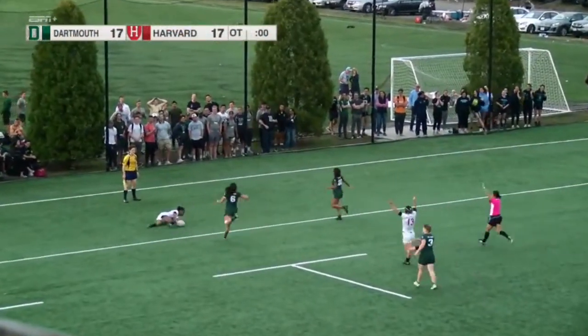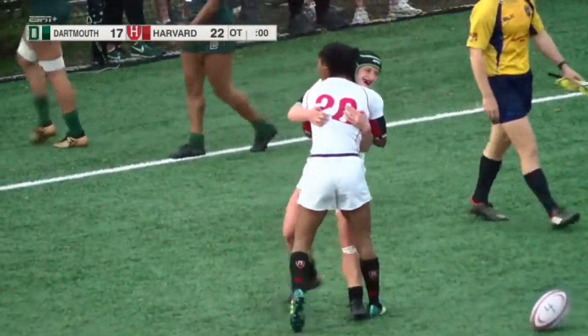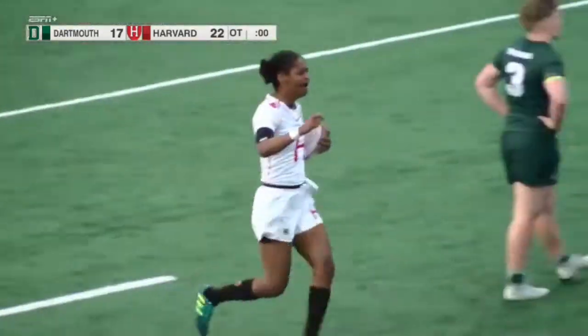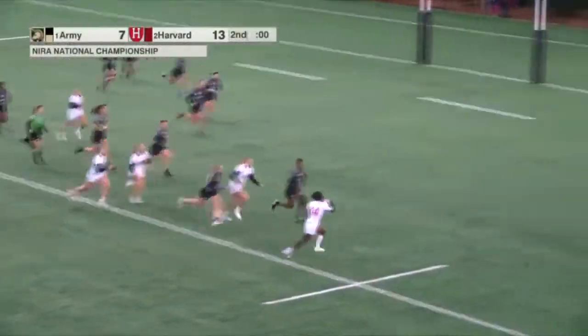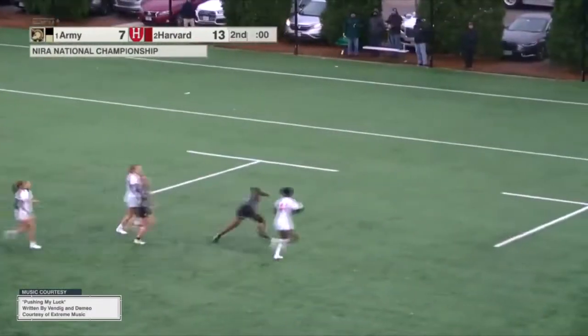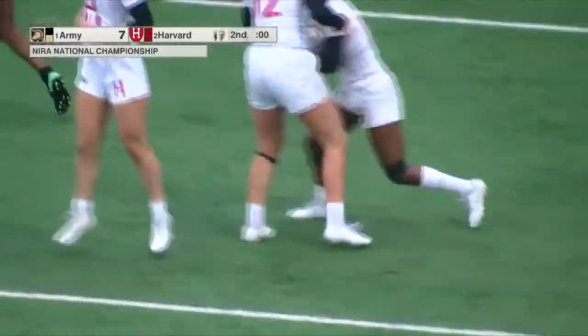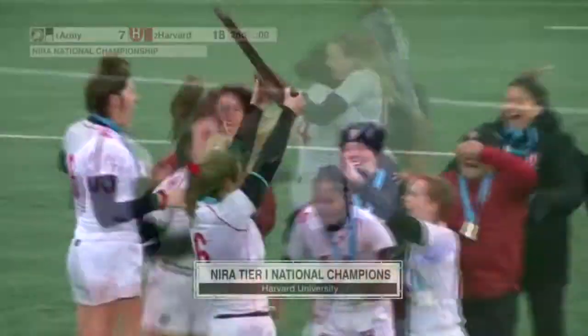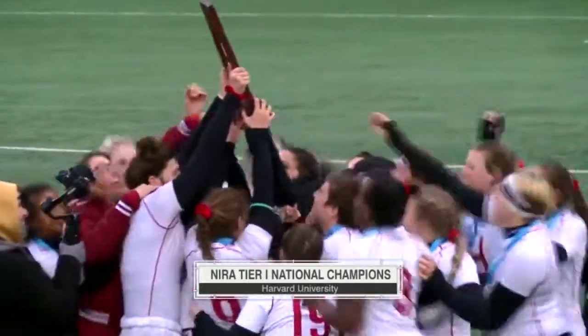Harvard Women's Rugby has won four Ivy League titles as a varsity program, most recently Ivy Sevens in 2019, and has made three consecutive national tournament appearances. With support from the Athletics Department, state-of-the-art facilities, and coming off last year's NIRA National Championship, Harvard Women's Rugby looks forward to continuing to grow in future years.